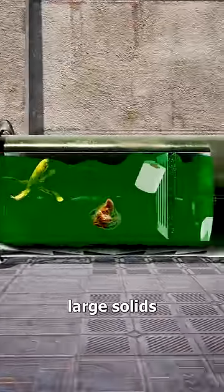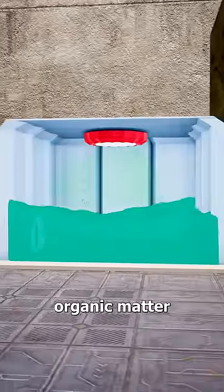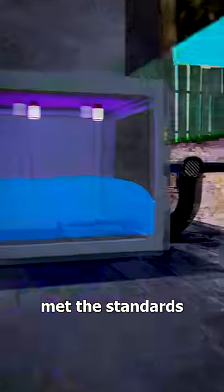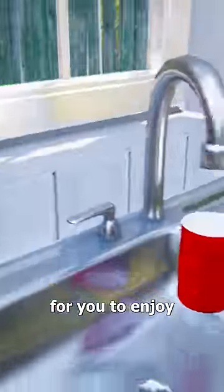This process removes large solids and uses bacteria to break down any other organic matter. It's then filtered and disinfected using ultraviolet light. And once it has met the standards for drinking water, it's sent right back up to your tap for you to enjoy.